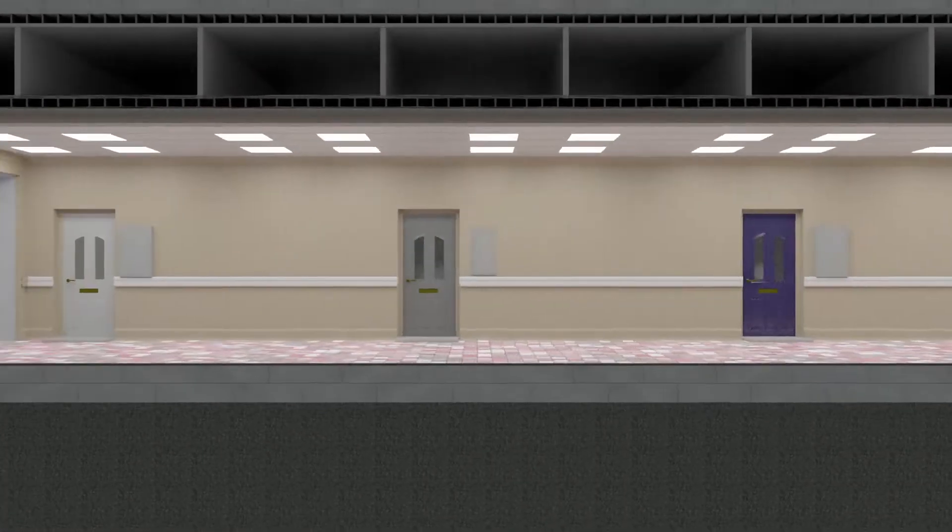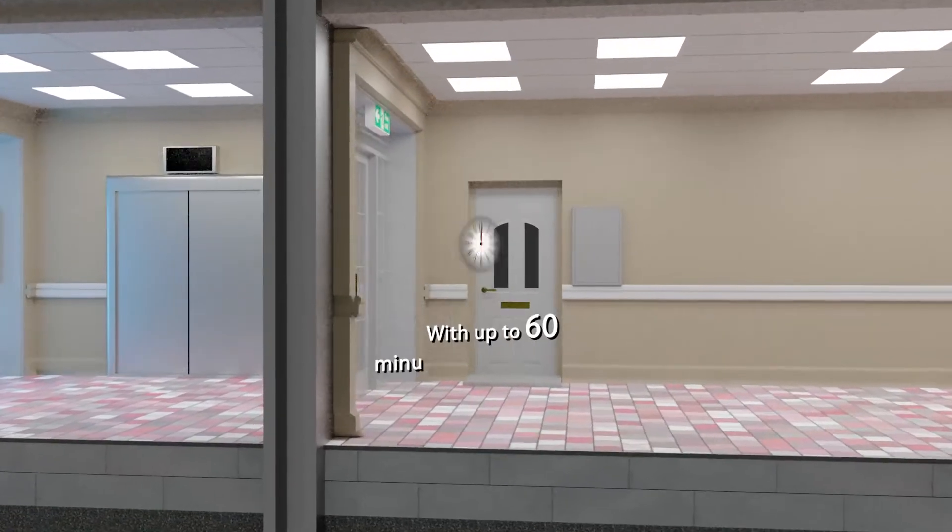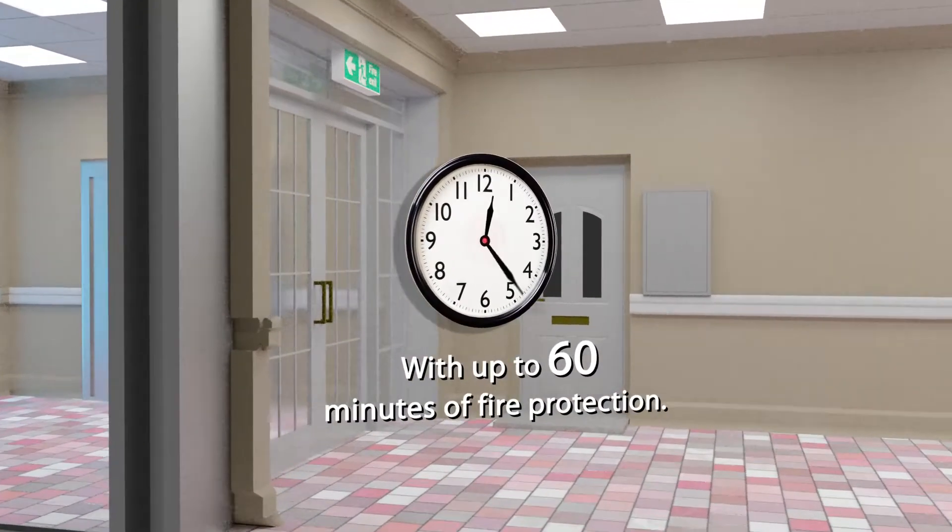The FireSeal fire rated access panel easily upgrades the fire resistance of a meter box with up to 60 minutes of fire protection.